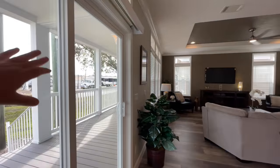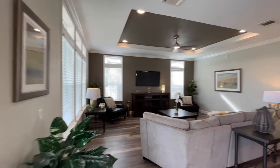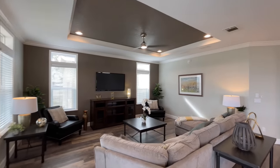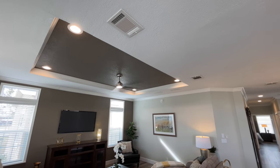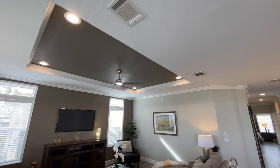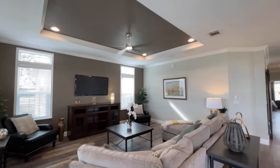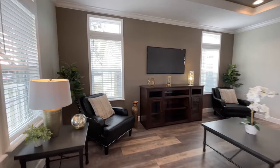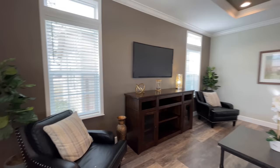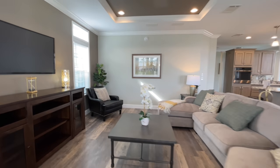And then you do have your sliding door right here out onto your porch. And then from here you transition into your living room, but you have this really nice tray ceiling, the recessed lights, and a funky looking kind of stainless ceiling fan. Really cool. And then just a really big living room.